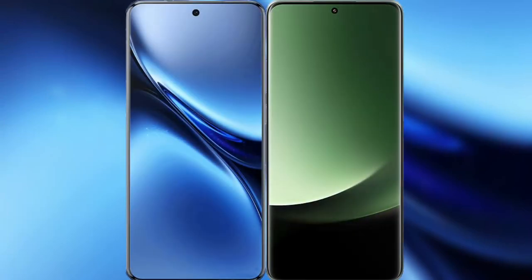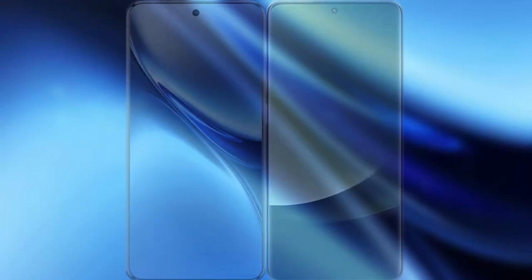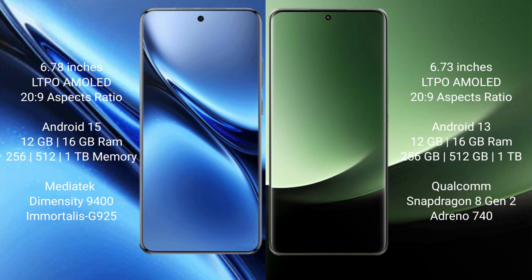I will compare the new Vivo X200 Pro with Xiaomi 13 Ultra. Vivo X200 Pro features a 6.78-inch LTPO AMOLED display. Xiaomi 13 Ultra features a 6.73-inch LTPO AMOLED display.